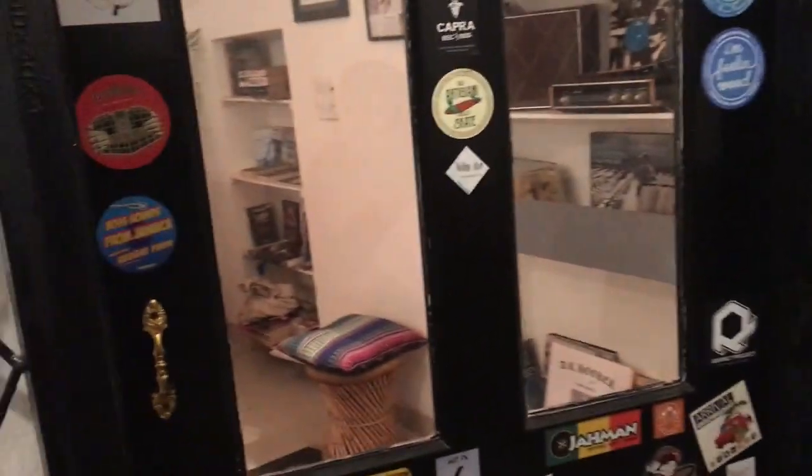Hauz Khas is a place where you can just keep walking and exploring — there are tons of tiny gullies and really unique stores. This one here is a record store.